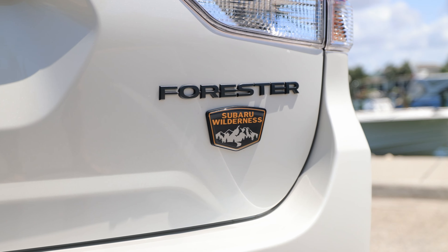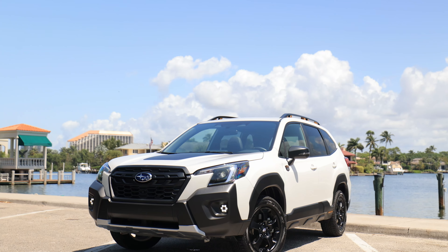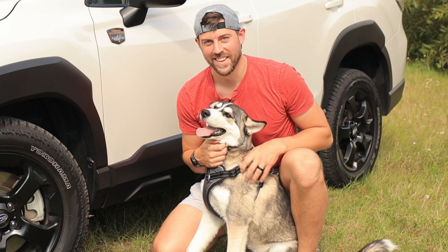2022 Subaru Forester Wilderness Edition — is this North American exclusive worth your hard-earned cash? Today, Strider and I are going to find out.